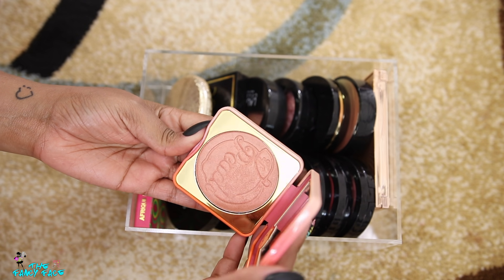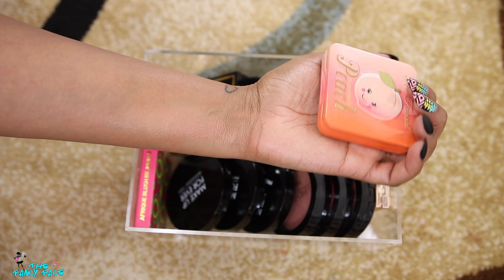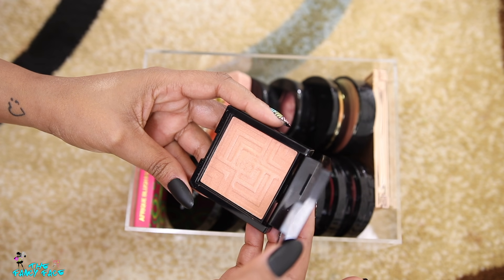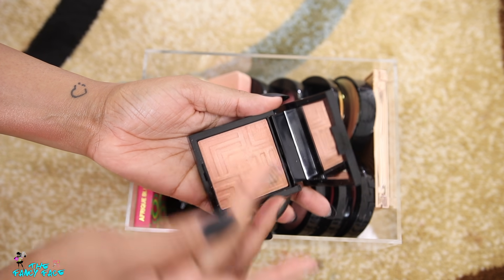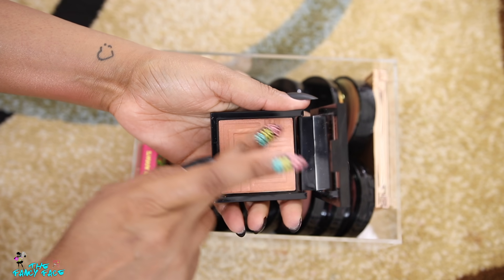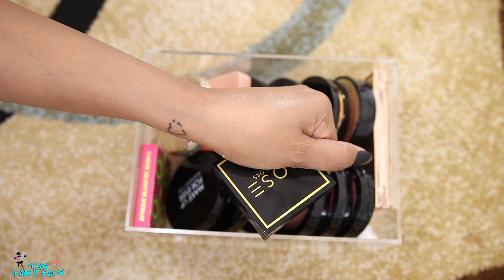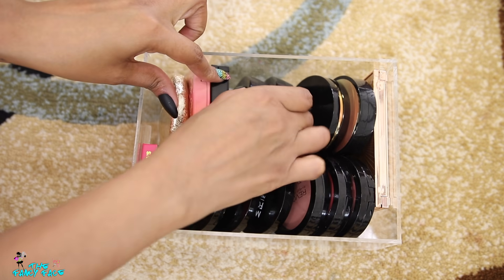Then I have my little Papa Don't Peach blush from Too Faced — it's too light for me to use as a blush so it functions more as a highlighter. This is one of the Dose of Colors Supreme Highlighters in Melanin — one of my favorite shades from them. I kept it in this drawer because this drawer used to be on my desk with my favorite blushes and highlighters.